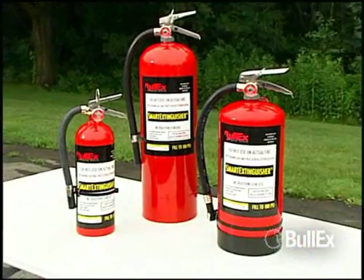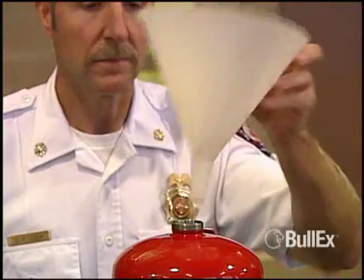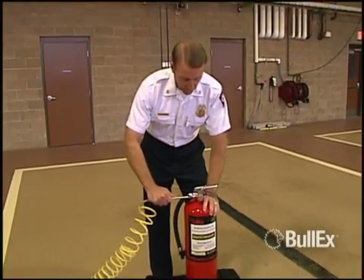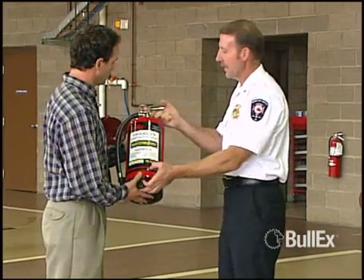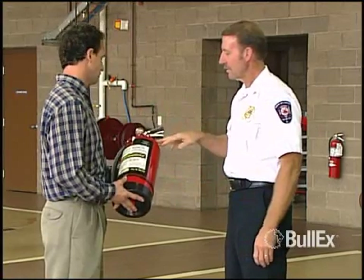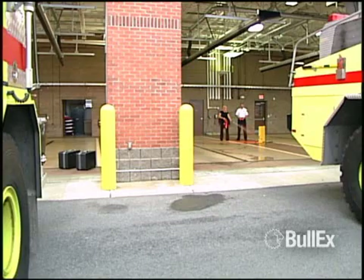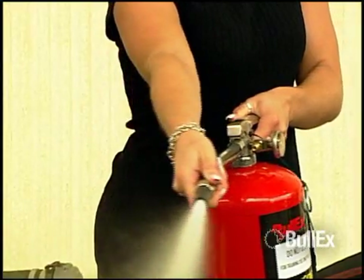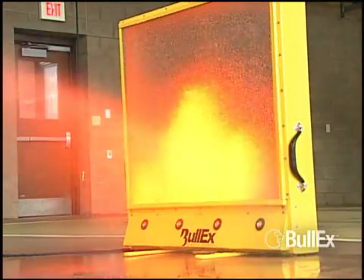HotShot utilizes a clean, low-cost training extinguisher that operates using water and compressed air instead of dry chemical or CO2. This results in a substantial cost savings and the ability to train anywhere with no cleanup whatsoever. The user experiences the feel of a real extinguisher without all the mess.